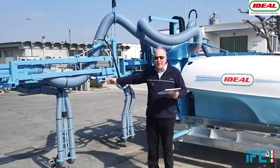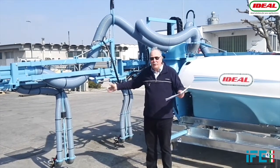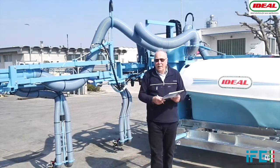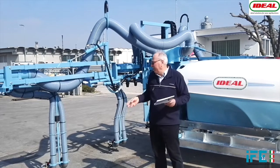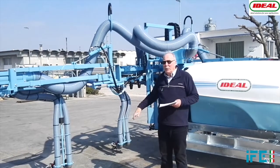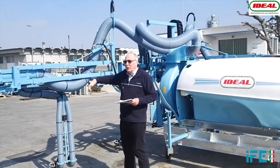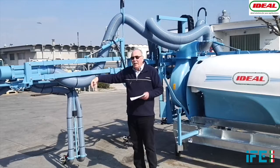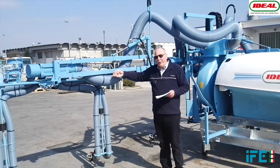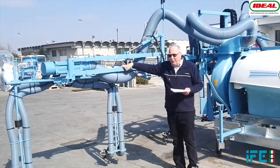This sprayer is going to blow on two full rows and two half rows, which means that with two passes we cover all three rows. It is possible to adjust up and down, and the system also has a parallelogram so that if we are going to cover only one side, this arm and rod can be lifted.